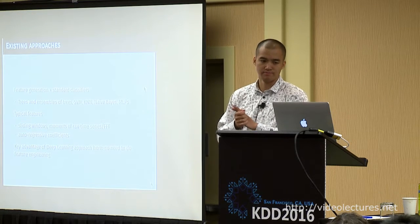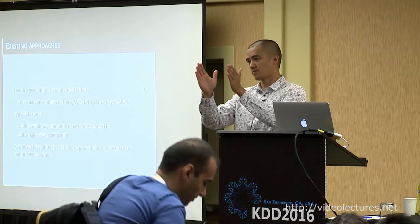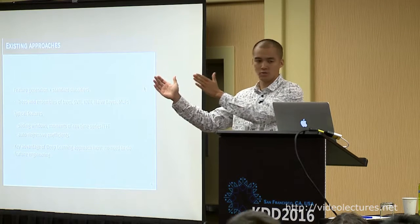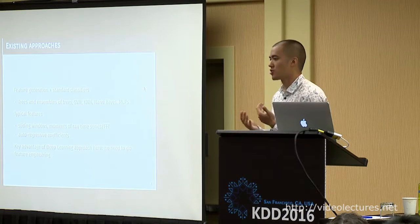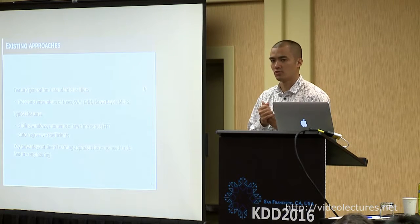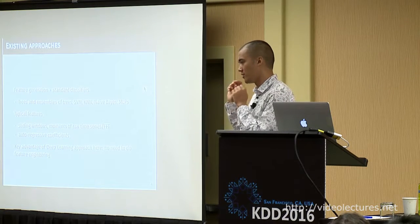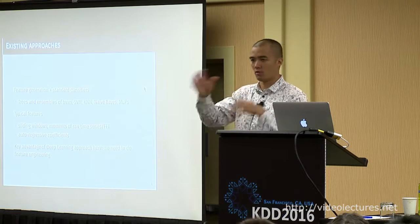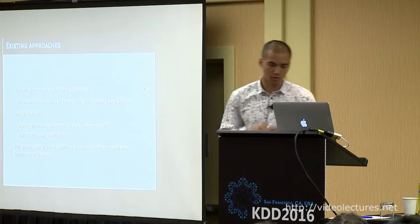These features are largely based on accelerometer time series. Typically you get a sliding window across the time series, take some statistical moments for each window, and also compute autoregressive coefficients that look back in time. The key advantage of deep learning is that you don't have to do this feature engineering — you feed in the raw sensor input and the algorithm learns how to transform that raw data into something useful to determine whether you're driving or not.